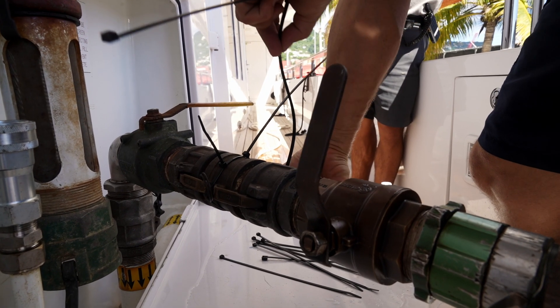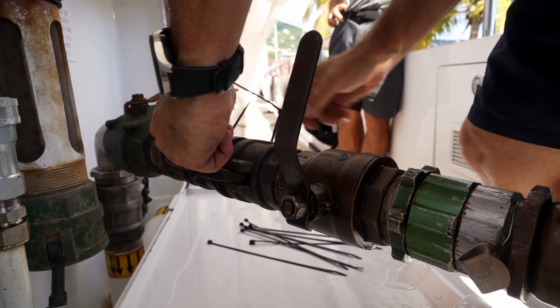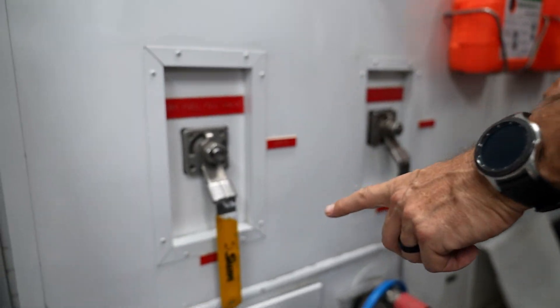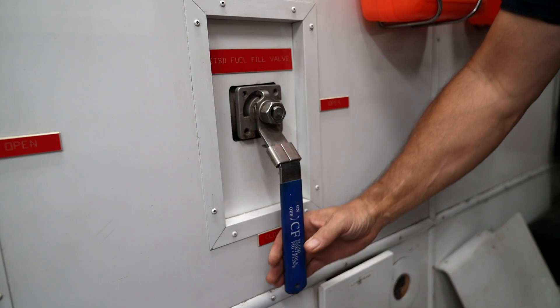This is again just a precaution to make sure we are in good condition to do this bunkering safely and securely. In the engine room we have two valves down here — these valves are either for the port or starboard fuel valve station.